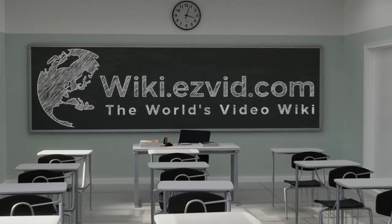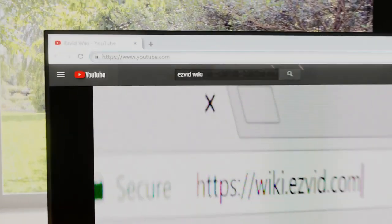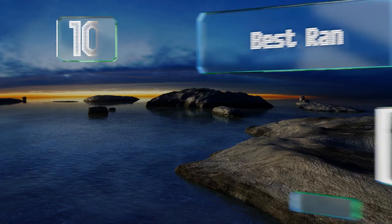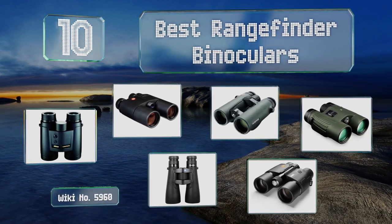EasyVid presents the 10 best rangefinder binoculars. Let's get started with the list.